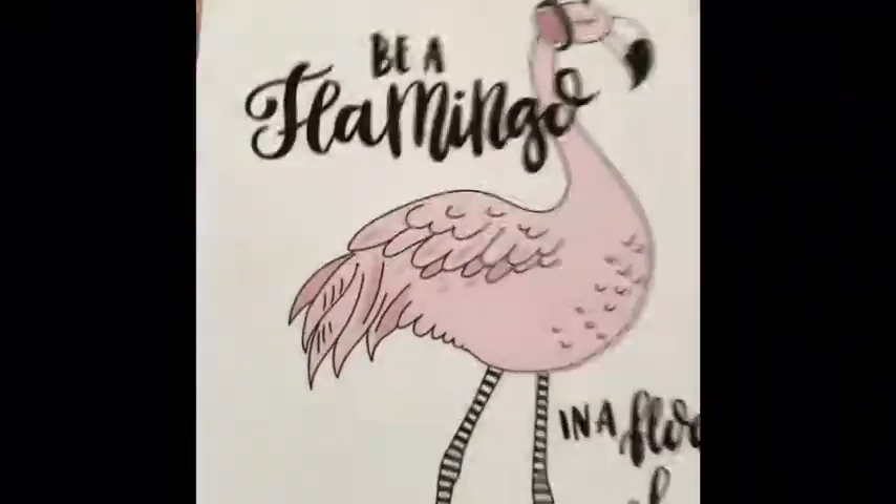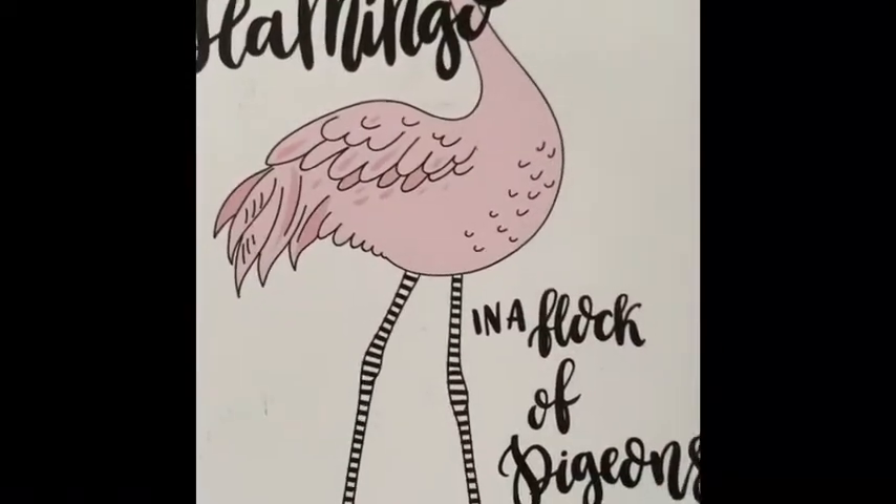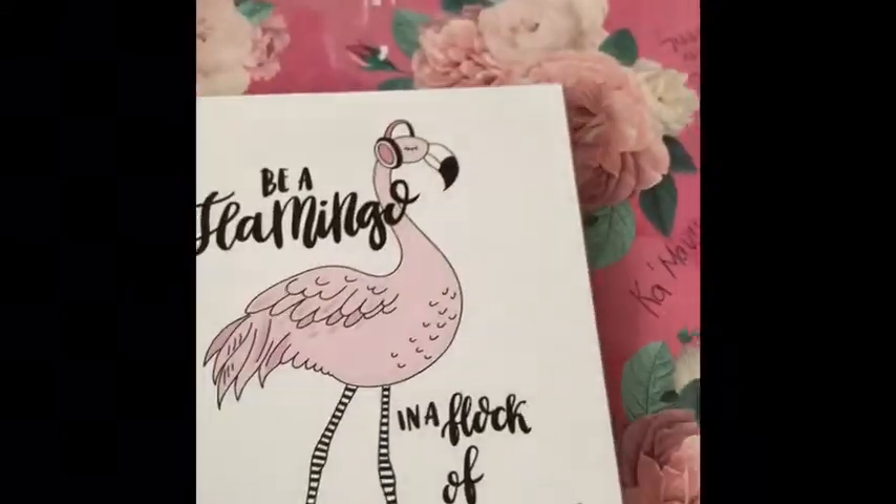Then I have this additional decorative sign, and it says 'Be a Flamingo in a Flock of Pigeons.' So, so cute. And these are 70% off as well.